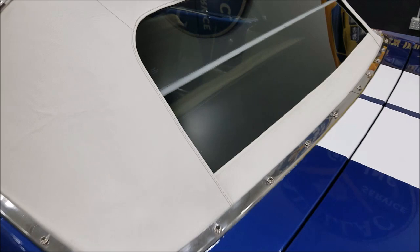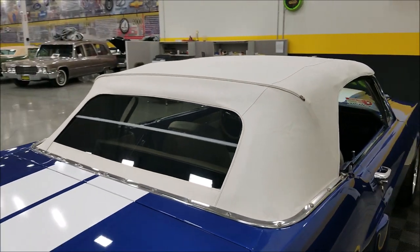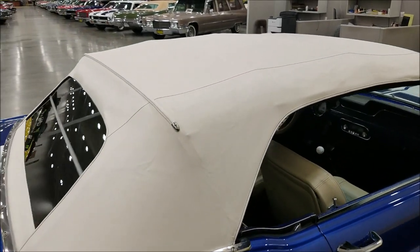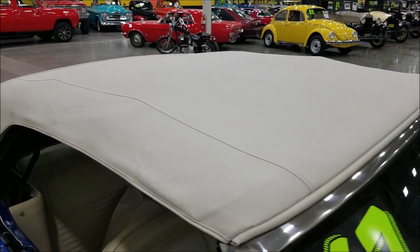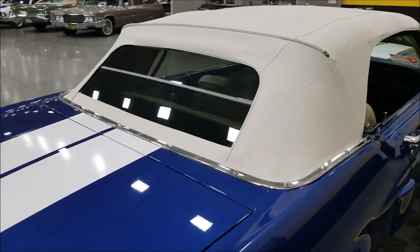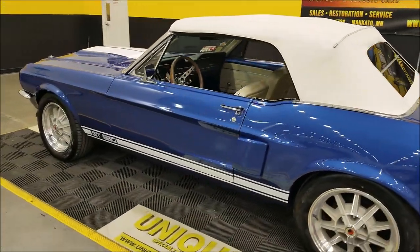There is a glass rear window back there — no plastic — and it is one of those that will fold when it goes down. You'll see a few wrinkles from being folded up, but no rips, tears, or holes that are going to affect how the top functions. It's going to keep you dry when it's up. There you go — 1967 Ford Mustang Shelby tribute.